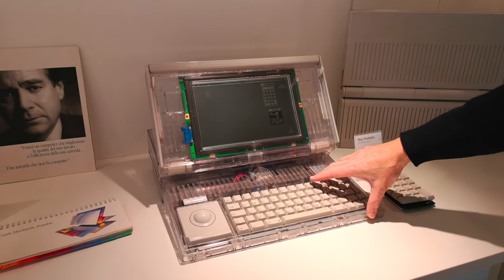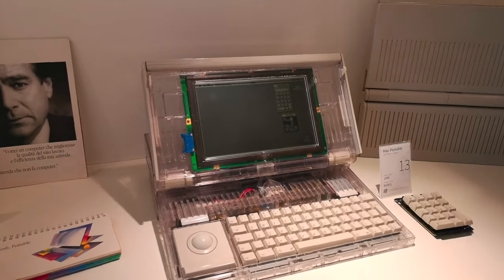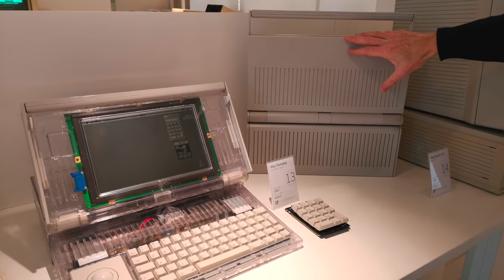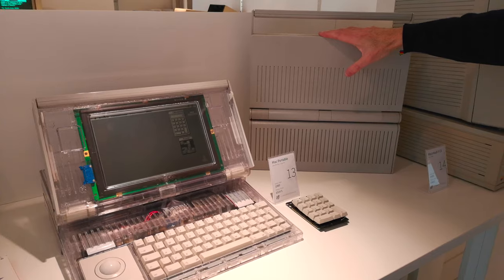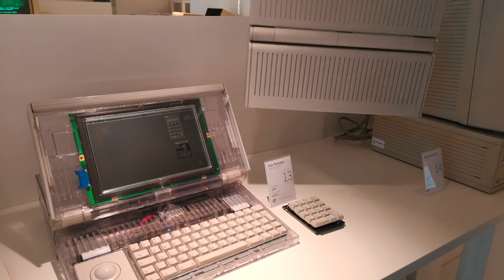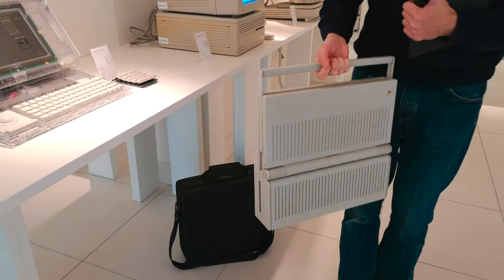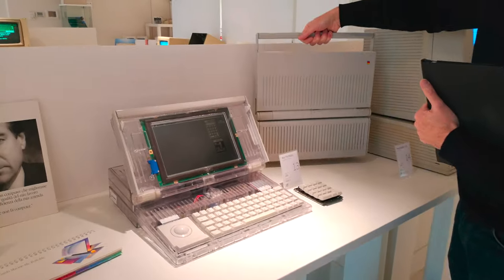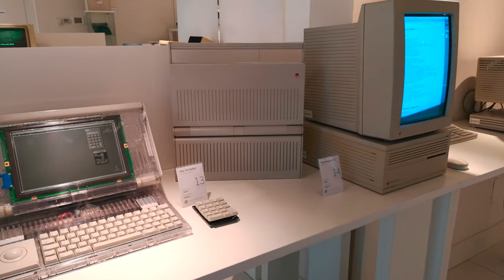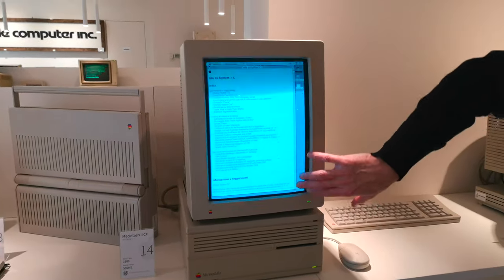Nella sua veste definitiva il primo portatile aveva una batteria che durava quasi dieci ore, però pesava numerosi chili. La parola "portatile" è un po' esagerata — bisogna dire "trasportabile", perché è veramente pesante. È però il primo computer Macintosh che poteva essere utilizzato anche fuori dall'ufficio. Altra chicca: un monitor verticale — non è girato per sbaglio — usato per impaginazioni, dove ci sta perfettamente un foglio A4.